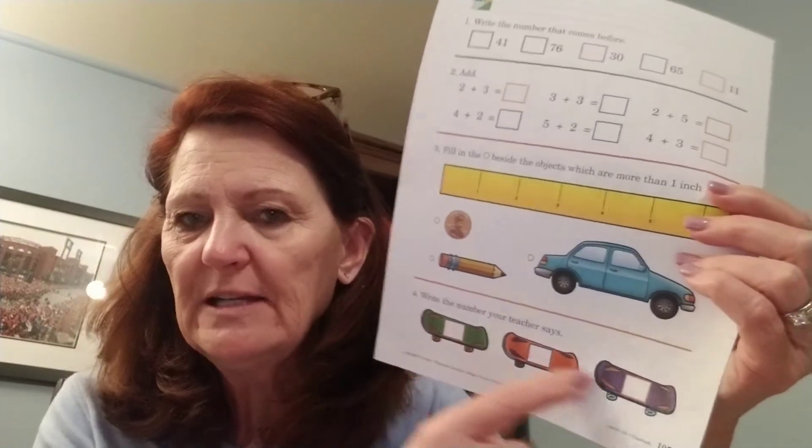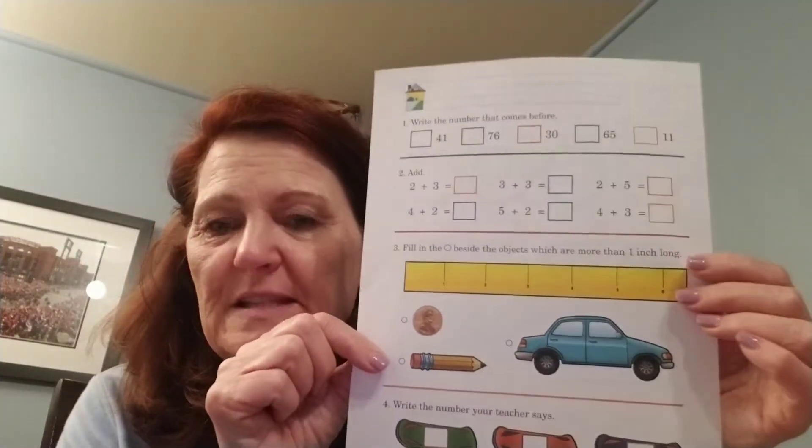Mom and dad, just pick a few numbers and practice writing — review that as you're going through. Don't forget to look over their papers and give feedback: positive reinforcement, stars, smiley faces, a pat on the back. They need that positive reinforcement. And the new skill today that we are going to talk about is measurement.